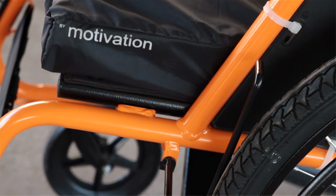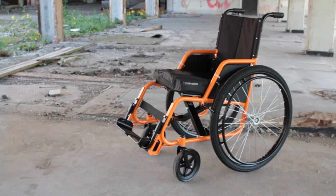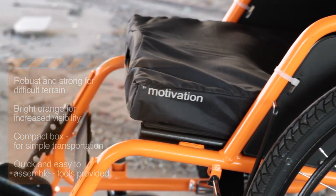Motivation's got over 20 years of practical experience, which is why we developed the emergency response chair and the training programs around it. It's good in difficult terrain. It's bright orange and easy to see. It's easy to carry and transport. It's quick and easy to assemble. And it's a high quality, low cost product, which is also WHO compliant.